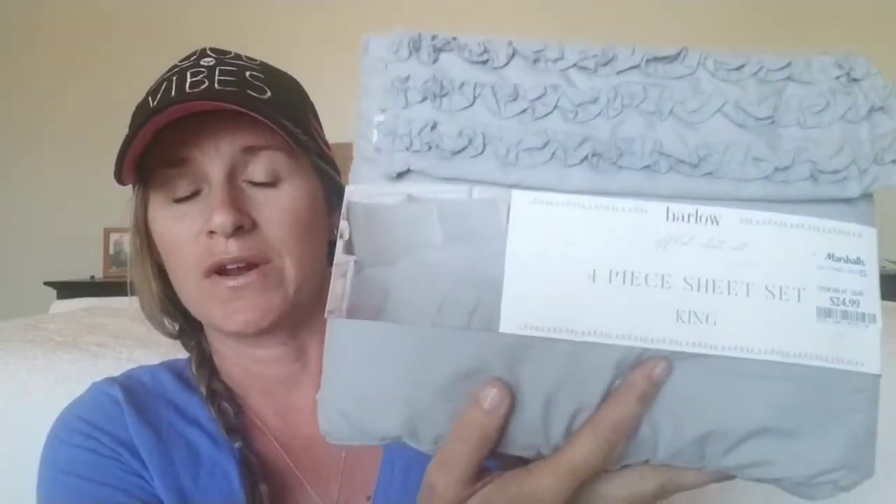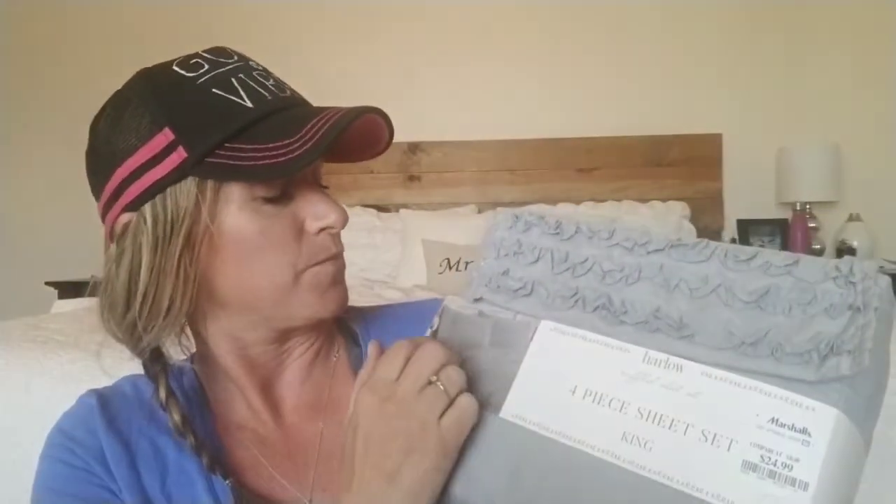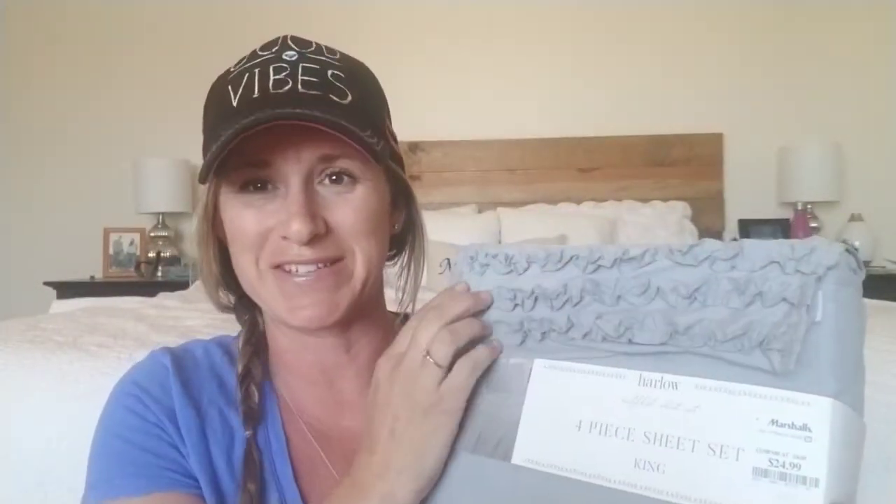The first thing is this absolutely darling — I did not go in there for this — but it is a four-piece ruffle sheet set for a king-size bed. It has ruffles at the top and ruffles on the pillows, so the little ruffle folds over at the top. It's super soft. I didn't read the label, I just grabbed it — it's 100% polyester, but it has one flat sheet, one fitted sheet, and two pillowcases.